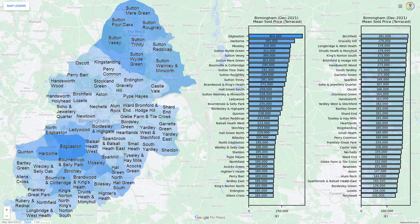With terraced housing, the centre of the city is much cheaper than the northern and southern wards.